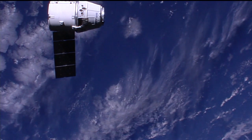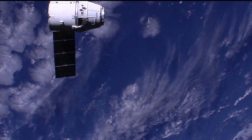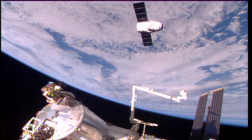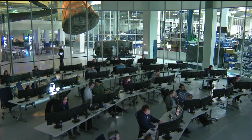Here in the flight control room, Flight Director Zeb Scoville is polling his team of flight controllers to get a go for Dragon to move inside 30 meters. In Hawthorne, California, the SpaceX mission director is now polling his team of flight controllers to get a go for Dragon to move inside 30 meters to the capture point.